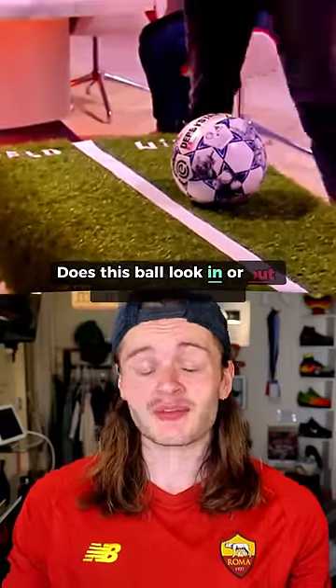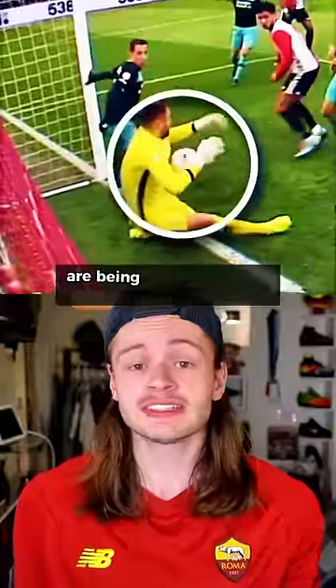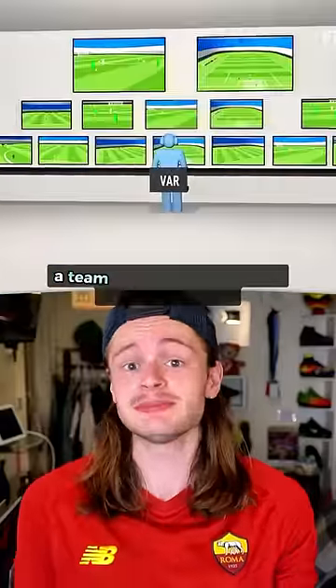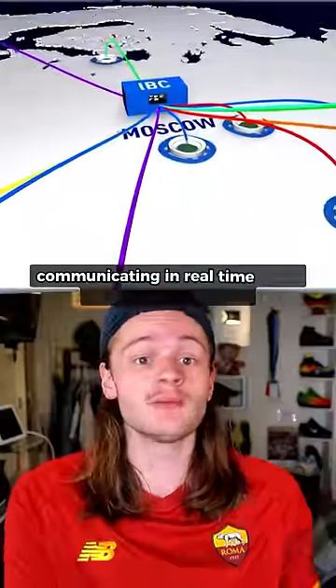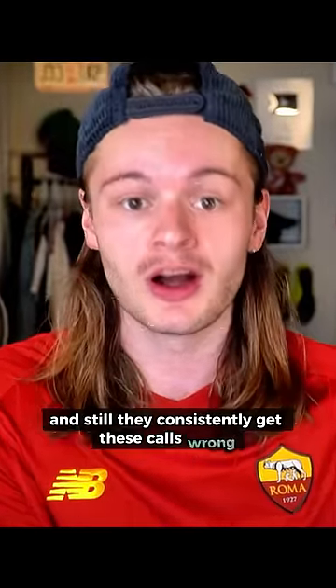Does this ball look in or out of bounds to you? In soccer, it feels like more and more matches are being decided by this seemingly simple question. And yet, we employ a team of three people to sit inside of a booth, watching back all different types of angles, communicating in real time with the on-pitch officials, and still they consistently get these calls wrong.